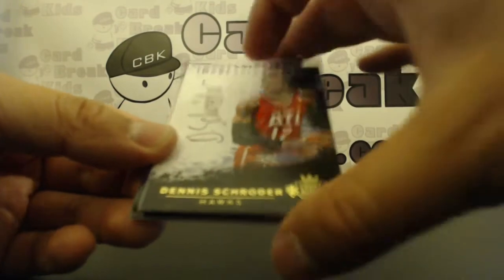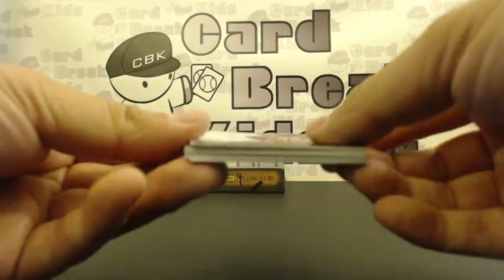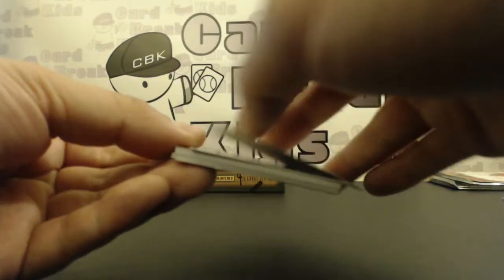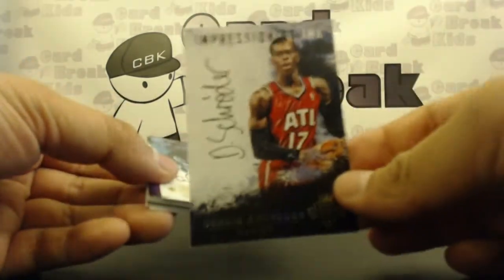Then we got a Dennis Schroeder on-card auto — Dennis Schroeder, Impressionist on-card autograph. And that is 2 of 99. What's his jersey number? Is it 2? No, it's 17. Never mind.